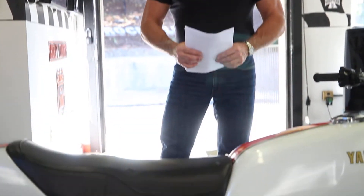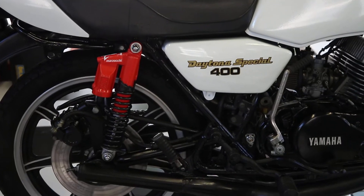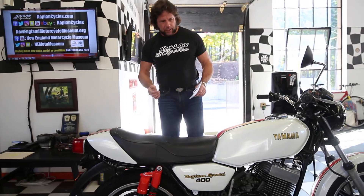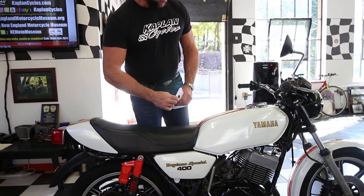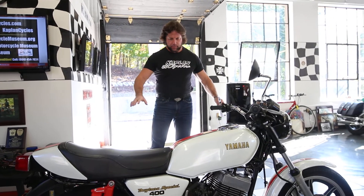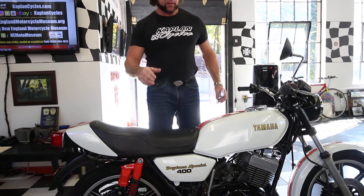I'm going to roll it back into the museum and put it on display — it's a beautiful piece to look at. If you want to just keep it the way it is, roll it into your man room, put it in your museum as a testimony to the era of two-strokes. But if you want to ride it, rebuild the motor and make it your way. Good luck bidding on it. God bless America, and God bless Yamaha for building kick-ass bikes like this.